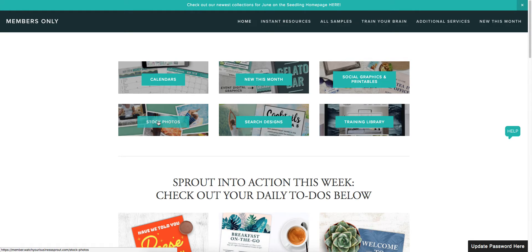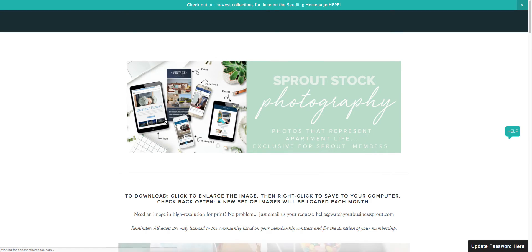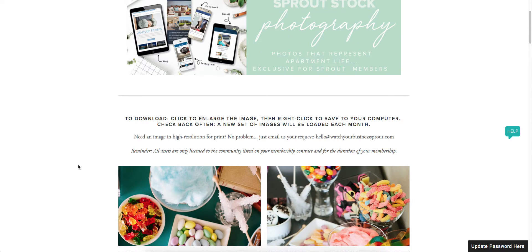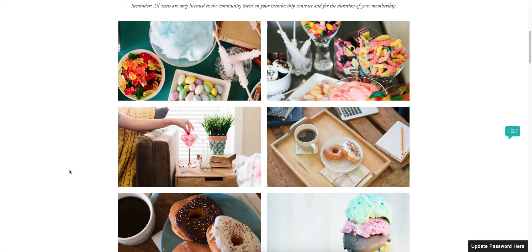One of the things that we've included as part of the Sprout Seedling membership is stock photography that's tailored for multi-family housing. We've created photography that fits apartment life and it's super relevant to the month.